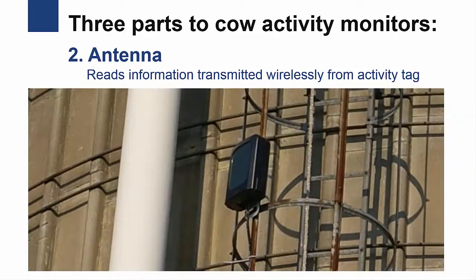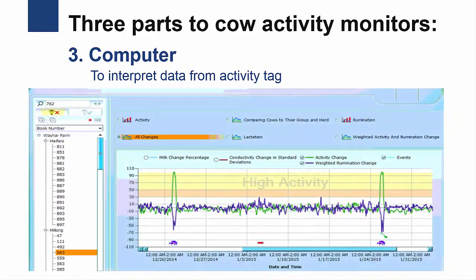The second part is an antenna, which reads information transmitted wirelessly from the activity tag. And then the third part is a computer or other device that is used to interpret the data from the tag and present it to the farmer.